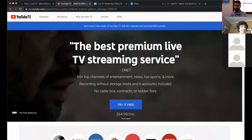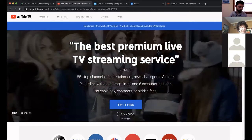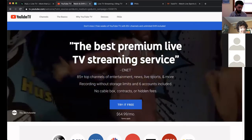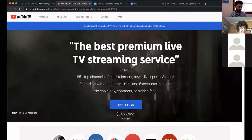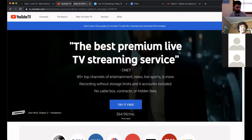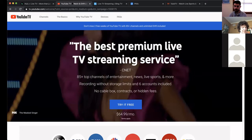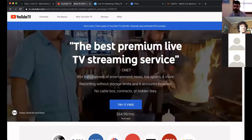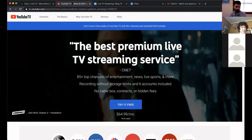Next up is YouTube TV, a streaming service made by Google. It's $65 a month — same as Hulu — but you get 80 to 85 channels, so a few more. It hasn't really dipped into exclusive original content yet, but a nice feature is unlimited DVR, so you can record an unlimited amount of shows to watch later. You can also be logged into six devices simultaneously, which is another nice perk of YouTube TV.